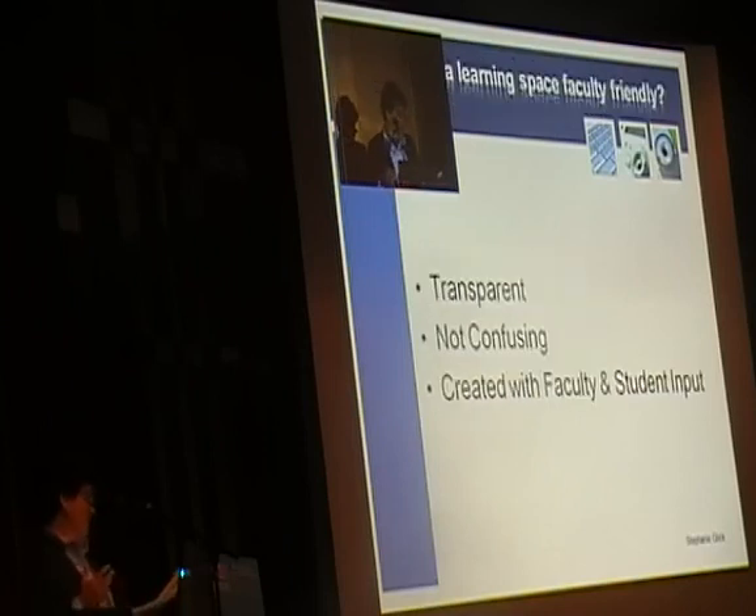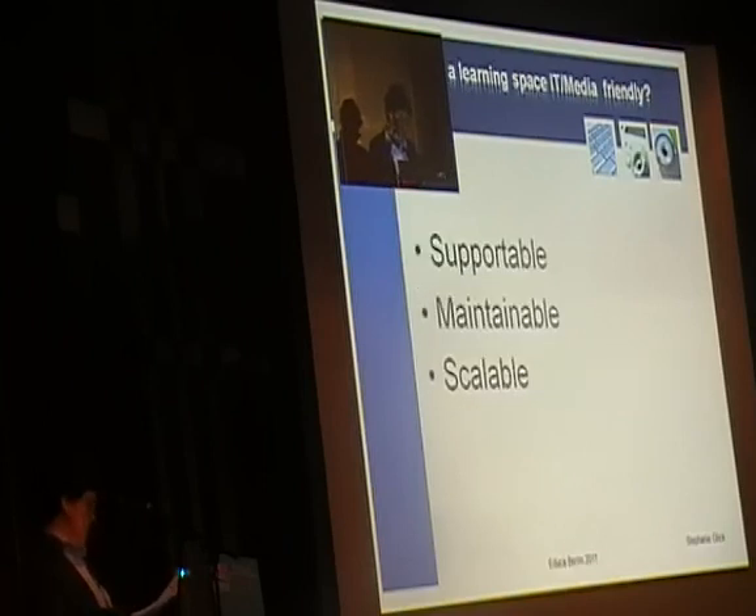The solution we came up with is that faculty and students want technology that is transparent — meaning the same basic technology structure from classroom to classroom, centered around a smart lectern. The lectern contains everything they need, and every classroom is consistent across campus, whether you have several campuses or one large or small campus. Technology also needs to be supportable and maintainable by a small support staff.